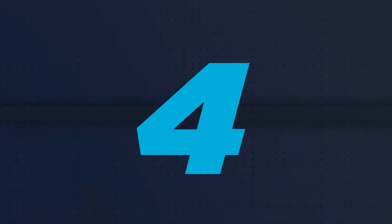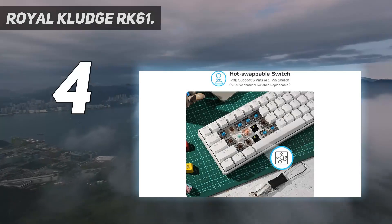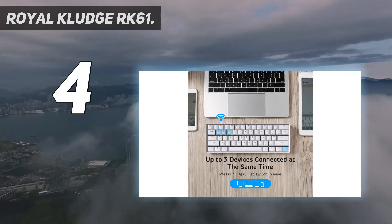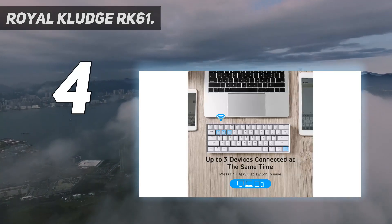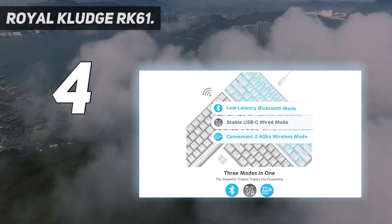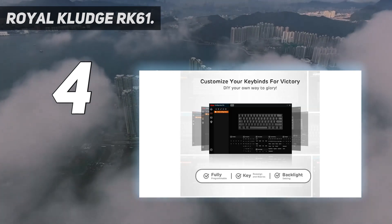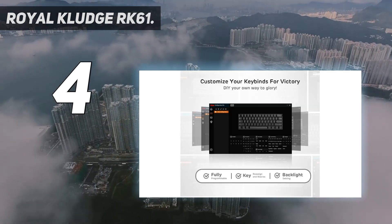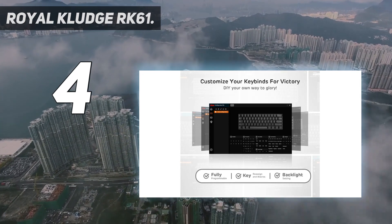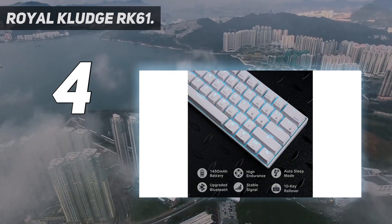Coming at number 4: the Royal Kluge RK61. Of all the budget keyboards we've tested, the Royal Kluge RK61 takes the crown. This little unit is portable thanks to its compact design and lightweight plastic build. Its small footprint clears up space on your desk for keeping your water bottle, coffee mug, phone, and whatever else you need for your workflow right where you need them.